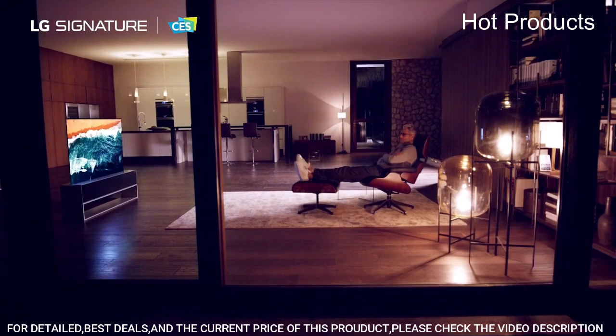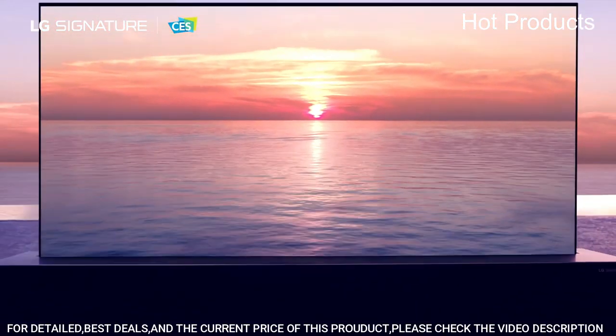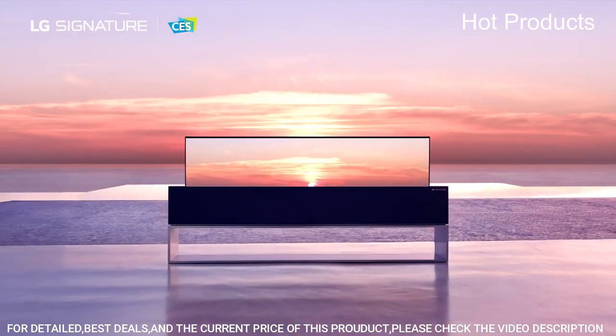Magic Remote with Magic Tap, Remote Control Batteries (AA), Power Cable, Wall Mount, and Quick Start Guide are included. TV stands sold separately.